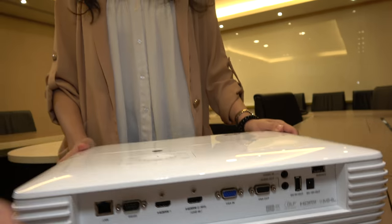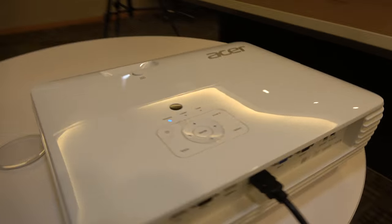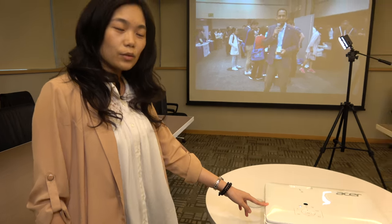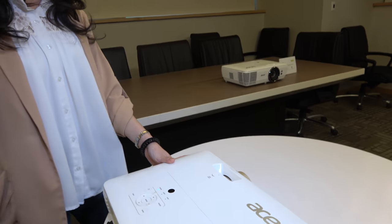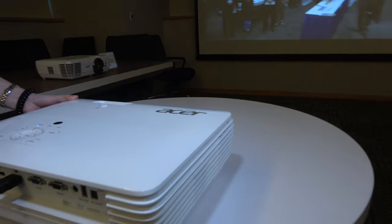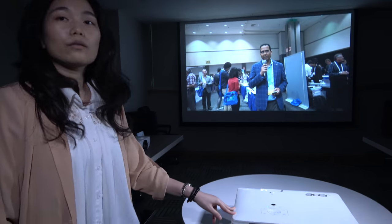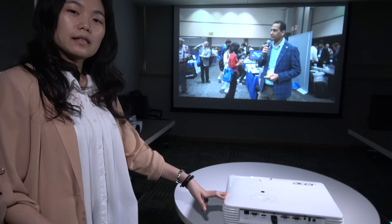It has a 4K input, and right here we have another model, the V7850. This one is specially designed for better color, so if you'd like to enjoy home cinema, you should take this one instead. It has a little bit less brightness — about 2,200 lumens — but the color is a lot better because of the specially designed color wheel.